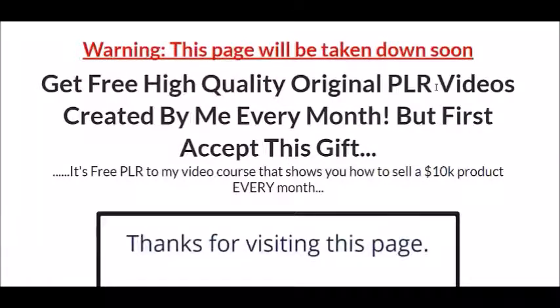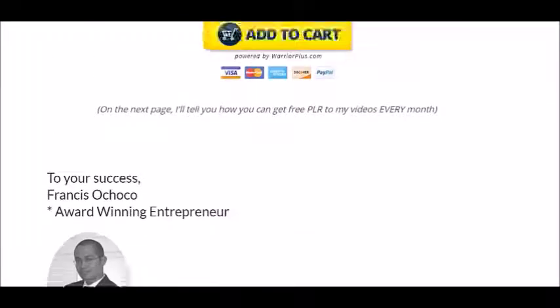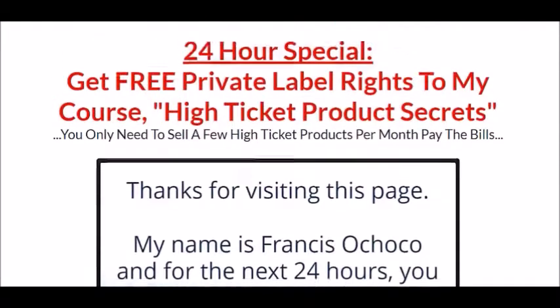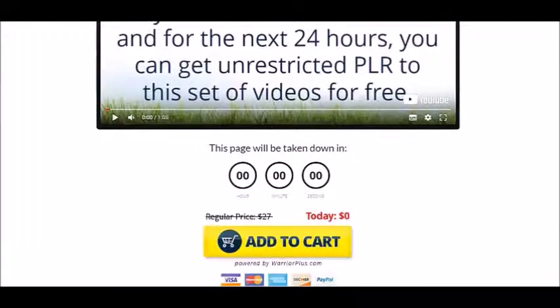There's some urgency — it says 'this page will be taken down soon.' The headline focuses on the bonus I'm offering, which is a PLR membership. The affiliate product I'm promoting is also a PLR product, so the products you're offering in your funnel have to be related to the affiliate product you're promoting. I even created a sales video and added a countdown timer. The second landing page emphasizes the actual product being given away, using the same sales video.